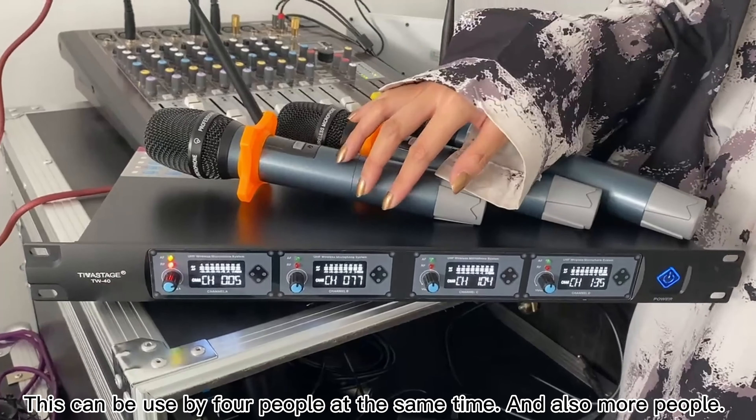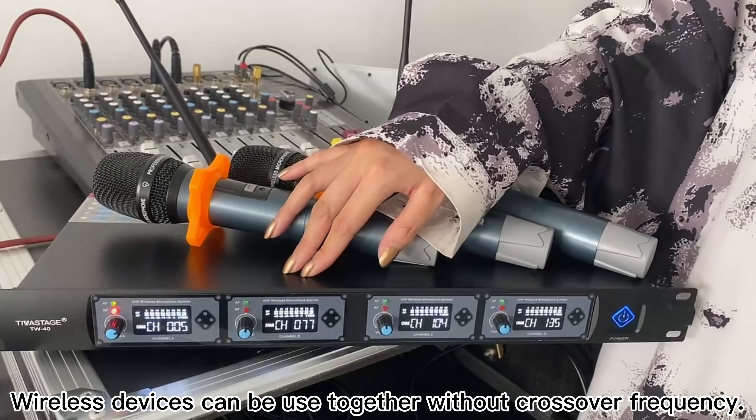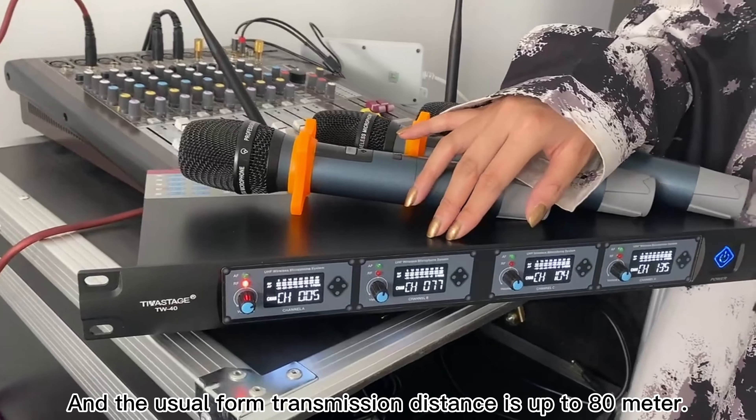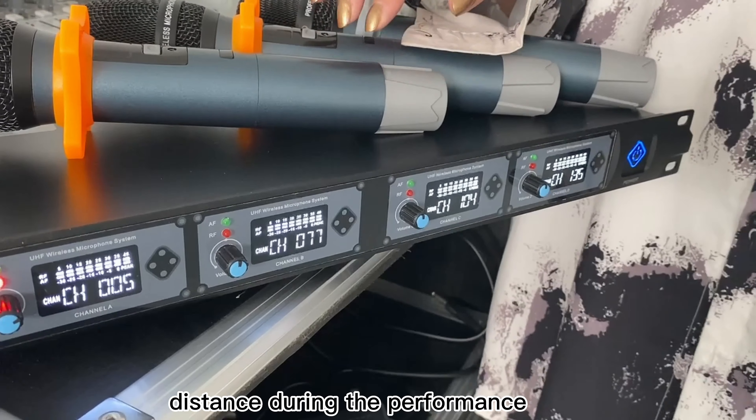This can be used by 4 people at the same time, and also at 4 tables. Wireless devices can be used together with the crossover frequency. The transmission distance is up to 80 meters, which helps avoid the short transmission distance issues that can occur during a performance.